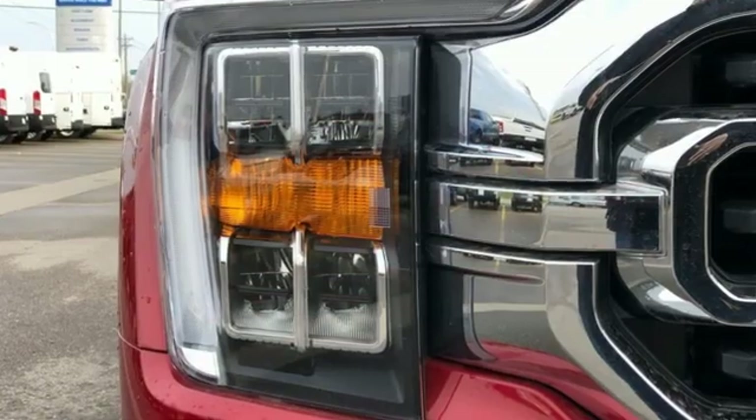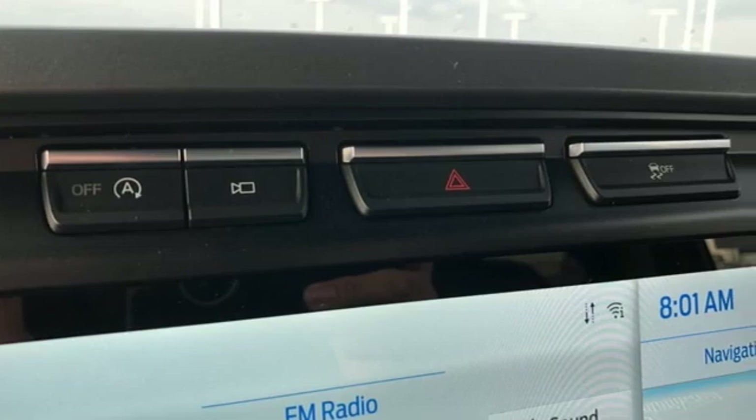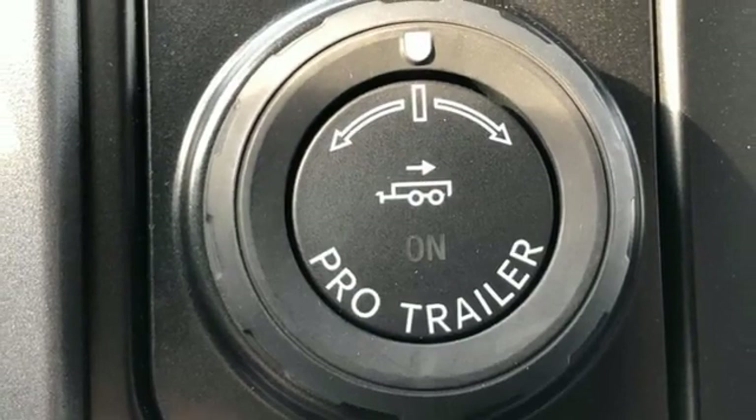V6 engine, four-wheel drive, engine auto stop-start feature, active grille shutters, streaming audio, Wi-Fi hotspot, manual tilting steering column.